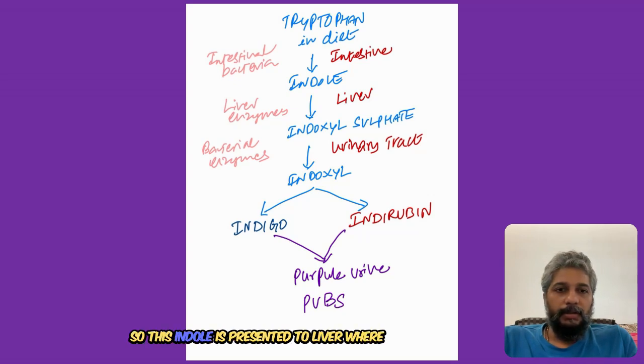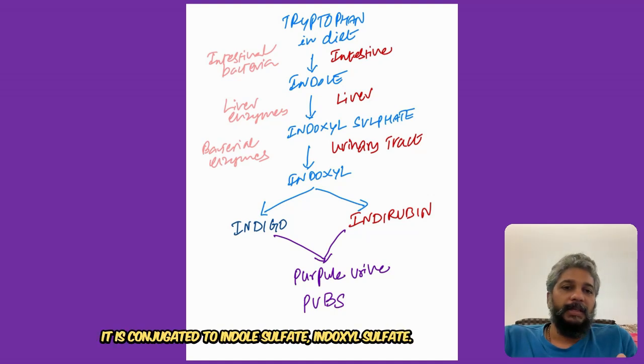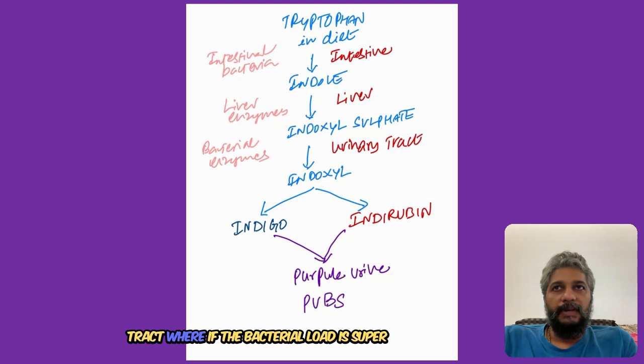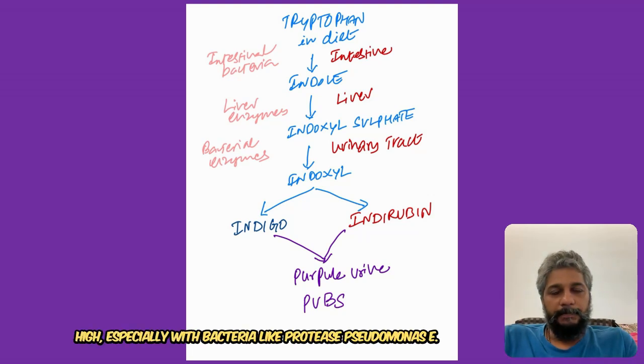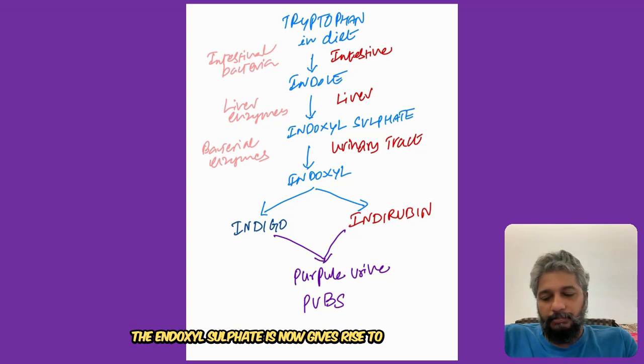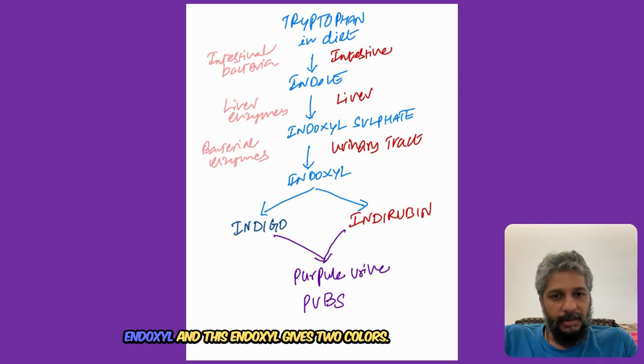This indole is presented to the liver where it is conjugated to indoxyl sulfate. This indoxyl sulfate now reaches the urinary tract, where if the bacterial load is super high - especially with bacteria like Proteus, Pseudomonas, and E. coli - they can produce phosphatases and sulfatases. The indoxyl sulfate then gives rise to indoxyl.